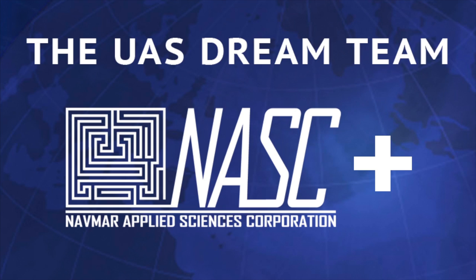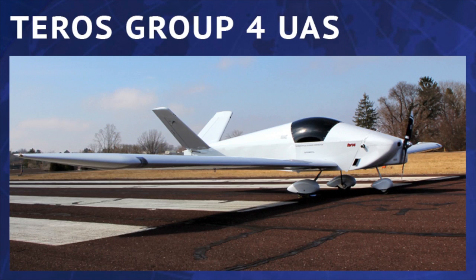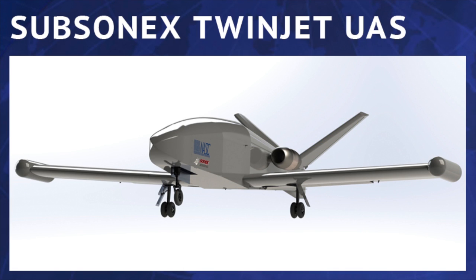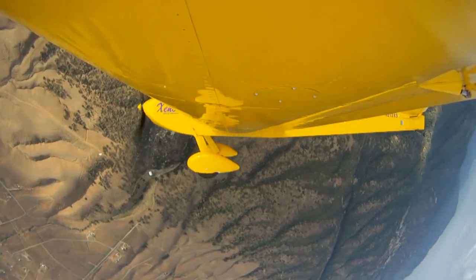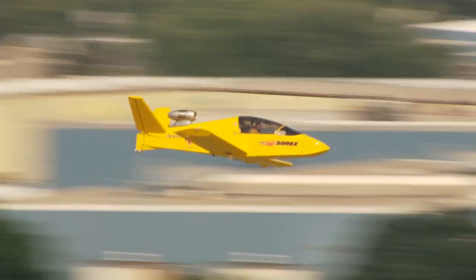In collaboration with NASC, introducing Sonics Aerospace — bringing you the Teros Group 4 UAS, the redesigned Tiger Shark Block 4, and the Subsonic Twin Jet UAS. All derived from flight-proven manned systems, not concepts — real aircraft. More at SonicsAerospace.com.